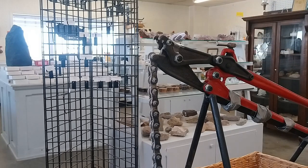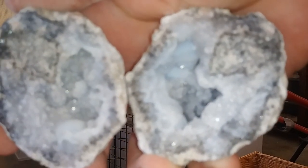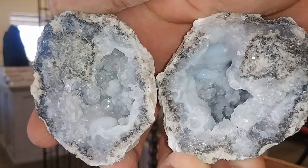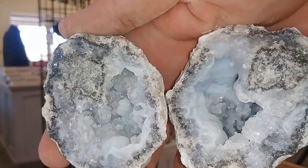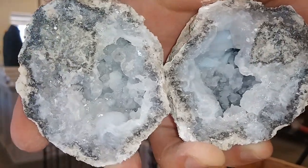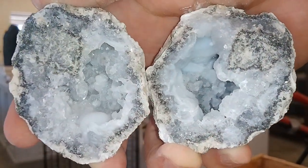Carrying on — nice. Got some swirling druzy, a couple of little quartz clusters. Magnificent. Absolutely magnificent.